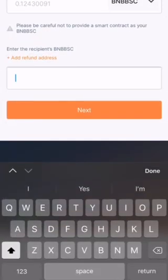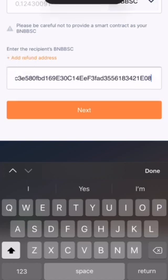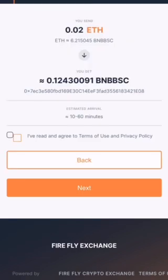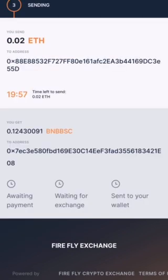We will go back to the Firefly Swap page and click Paste there, where you want to receive your BNB to. This can be any wallet that you want to send the BNB to. After you click Next, it takes you to this screen. Read the agreement, click Check, then click Next.